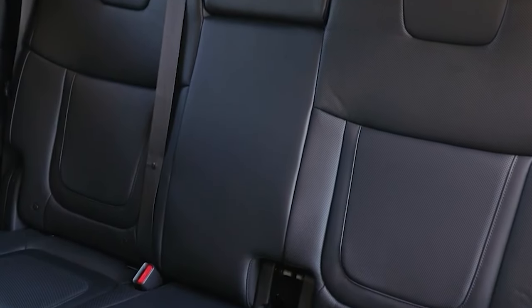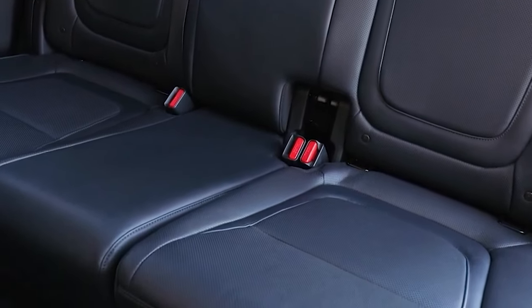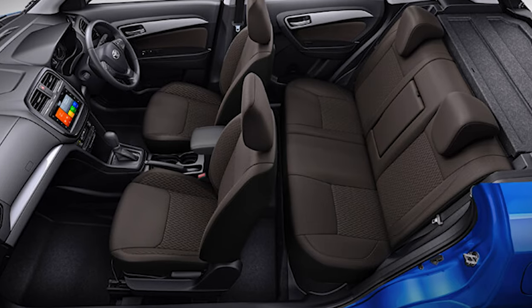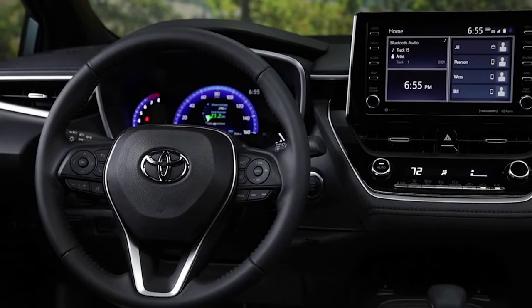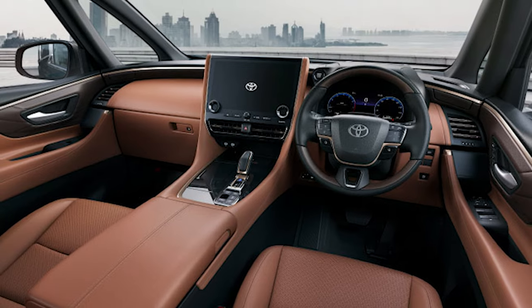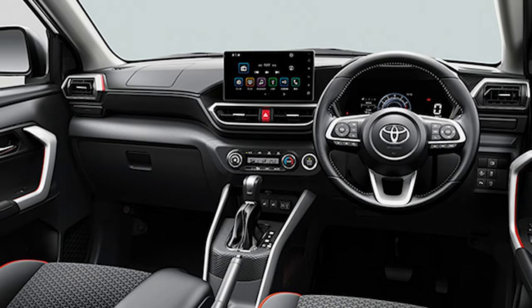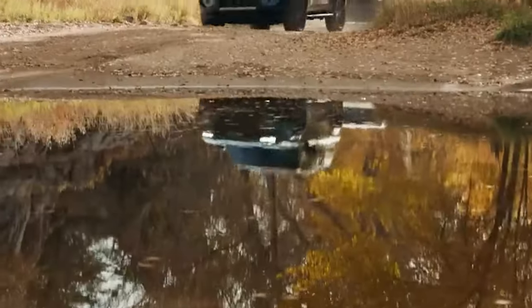As for passenger space, a double cab version seems like a certain thing. In that case, we expect to see four full-sized doors and enough space for at least two adults in the second row. But there are also rumors about a single or extended cab version, which would be designed to cater to the needs of farmers, contractors, and small businesses. That model would compromise on rear passenger space but would offer a slightly longer cargo bed. At the moment, officials are still quiet about potential body styles.